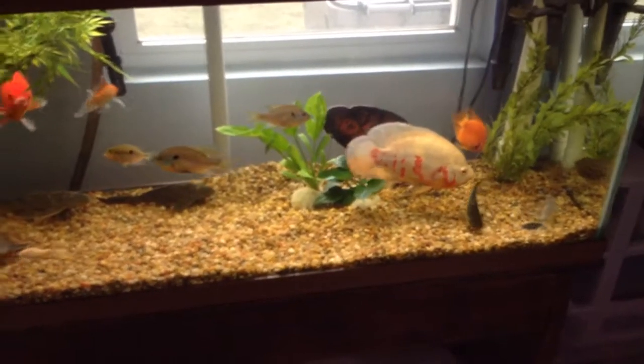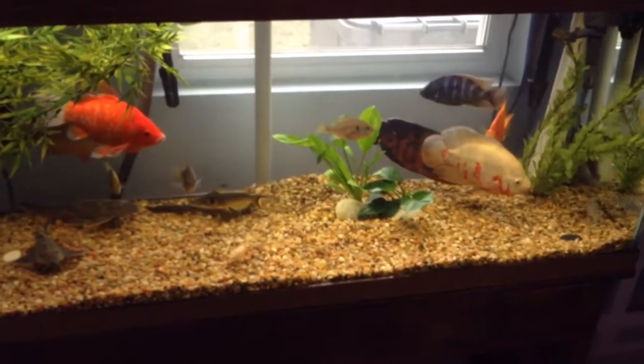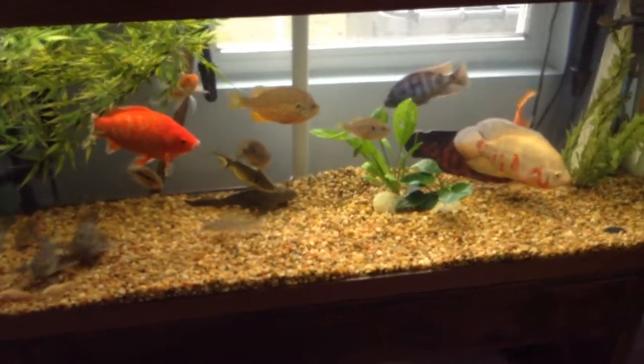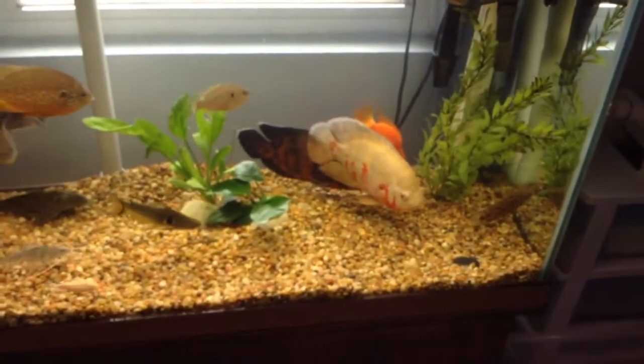I'm a little mad with that one black Oscar because he has a hole in the head. No matter what I do, I cannot get it to go away. None of the other fish have a problem with it, and it makes me mad because it's just him in particular. My other Oscars I've had have never had a problem with that. There's not much I can do about it because I've already tried everything and nothing's worked.